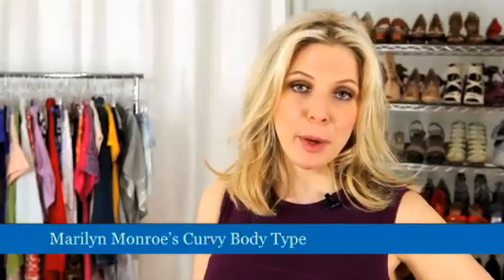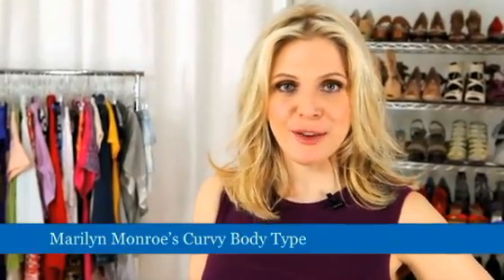If you think about a body type like Marilyn Monroe, Audrey Hepburn, or Cindy Crawford, these can really help to narrow down and pinpoint what kind of vintage era is going to work best for you. If you have a curvy body like Marilyn Monroe, then look for dresses from the 1950s.